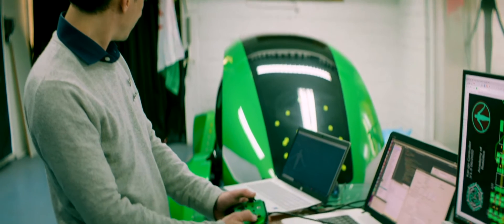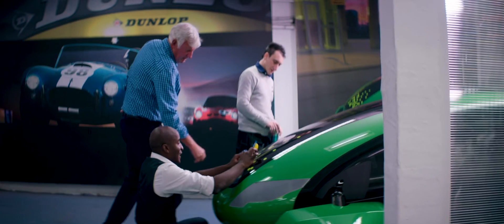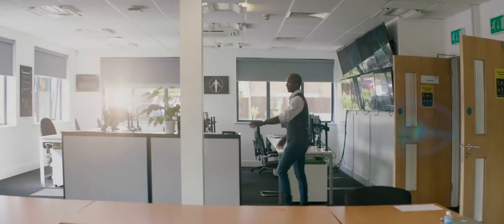We can take control if we need to. We can speak to the driver. Normally this will be buzzing with lots of people operating and managing the network on a day-to-day basis. Today it's a great pleasure to be welcoming Academy of Robotics. So this is the building of absolute control.